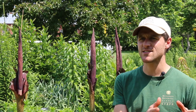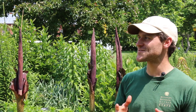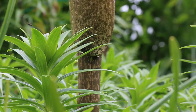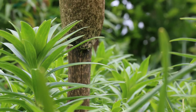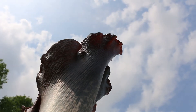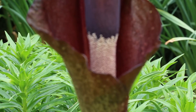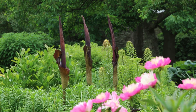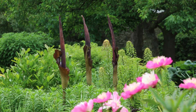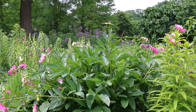It's grotesque. It smells awful, but it's really delicate. And there's something very elegant about the Amorphophallus flower that I find really interesting. And so when it's juxtaposed to a big flowering Asiatic lily or something, I just think it's a really unique addition to the bulb collection.